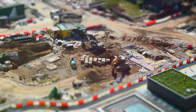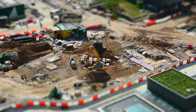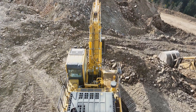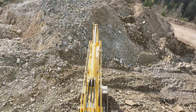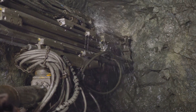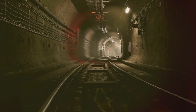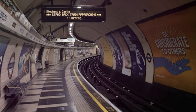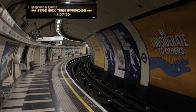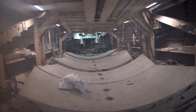A machine for every occasion. Not all tunnels are created equal, and just like you wouldn't use a hammer to drive a screw, there's a different type of TBM for every job. For softer ground conditions, you might use an earth pressure balance machine, which uses the excavated material itself to help support the tunnel face. For harder rock, you'll need a hard rock TBM with its powerful cutting head and robust design. And for underwater tunneling, there's the slurry TBM, which uses a pressurized mixture of water and bentonite clay to transport the excavated material and stabilize the tunnel face. It's like choosing the right tool for the job, only on a much grander scale.